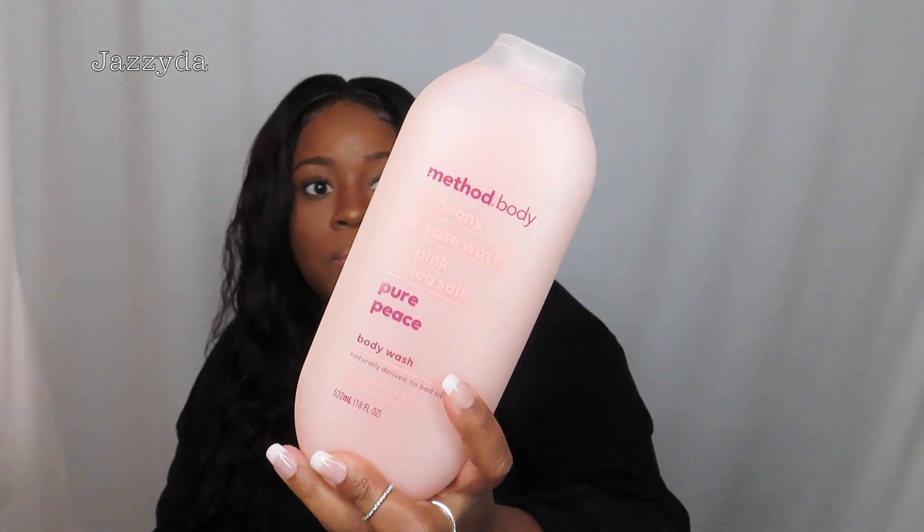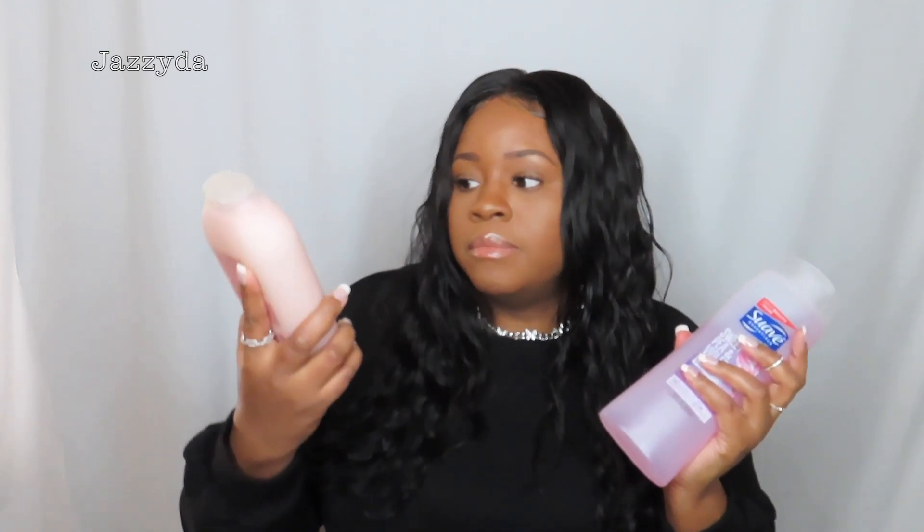I just got into Method body wash because I saw it on Instagram. It works really well — it smells delicious. This is the Pure Peace body wash. It's more expensive, like six to eight dollars. If you want to save money, go with Suave. This Method one is more natural; I've only used it a couple times but it is good.